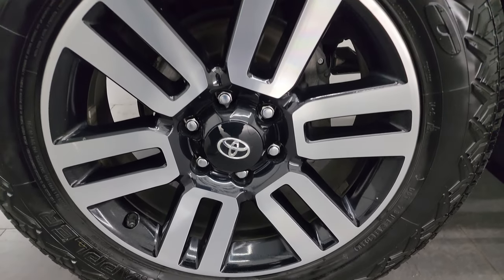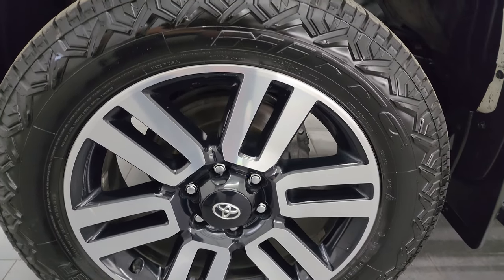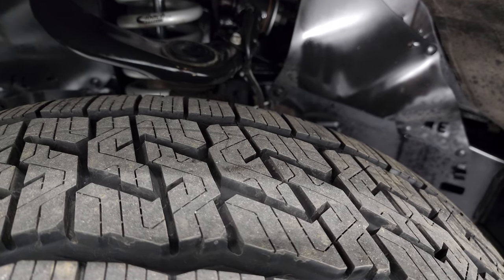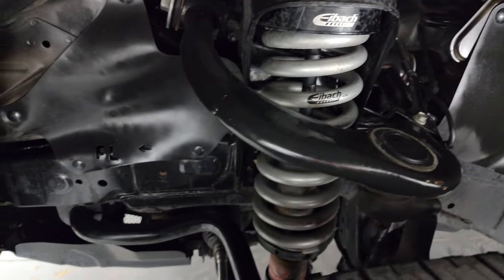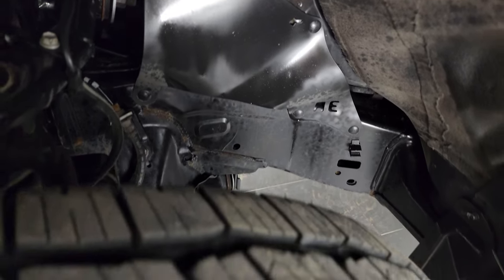This one comes with the 20-inch painted and polished aluminum wheels. It has Nitto Nomad Grappler 245/60R20 tires, and these tires have a good amount of tread left — I'd say probably about 70 to 80%. This one also has an Eibach suspension lift in it.